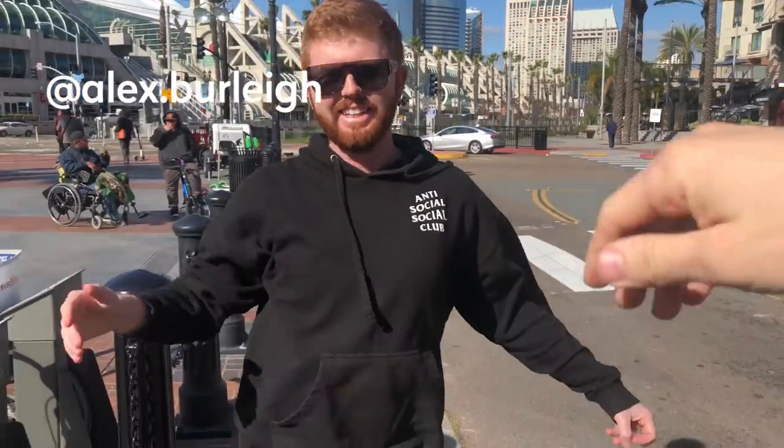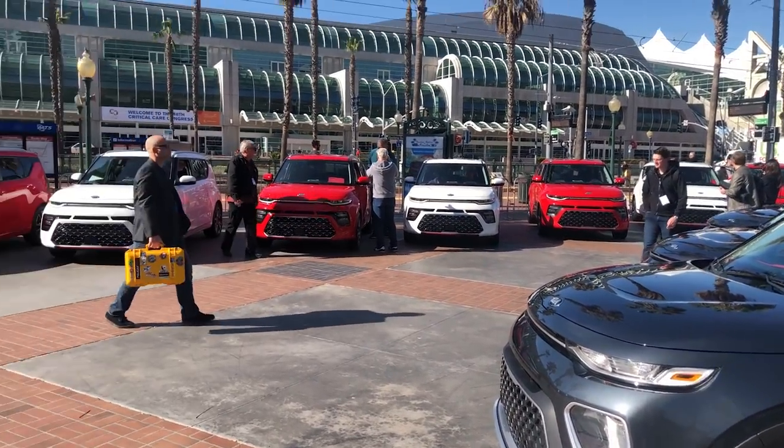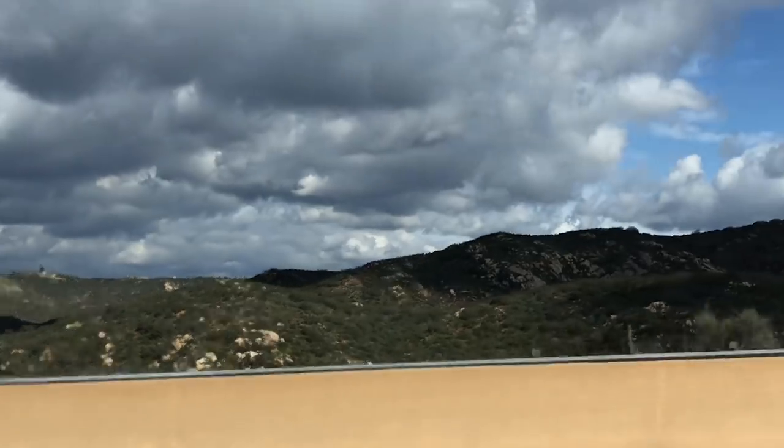Alex is here helping us out today — thank you so much. We're officially on the road in the new Soul. We got the X-Line for this one and we got paired up with someone else who was also invited out here to shoot the Soul.